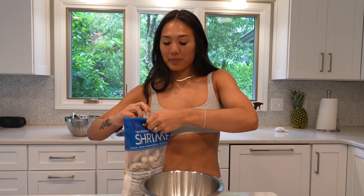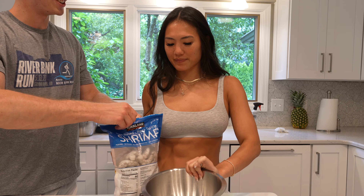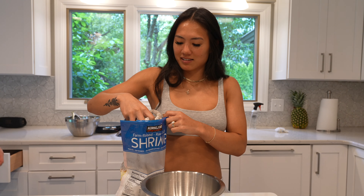We're meal prepping shrimp. We need 48 shrimp and we're going to thaw them. It's actually easier to weigh grams than to count 48 shrimp, but have fun.